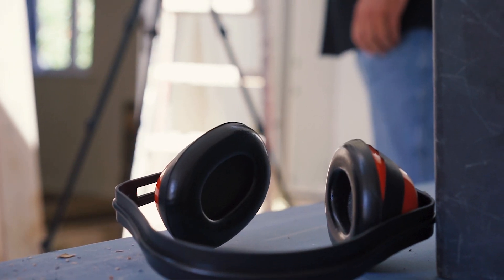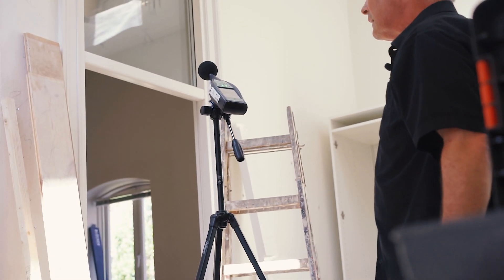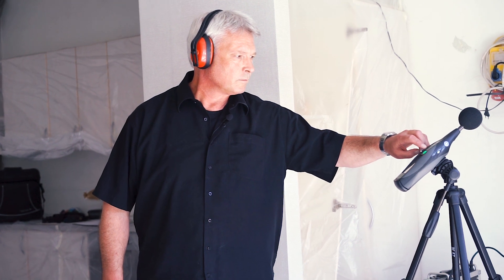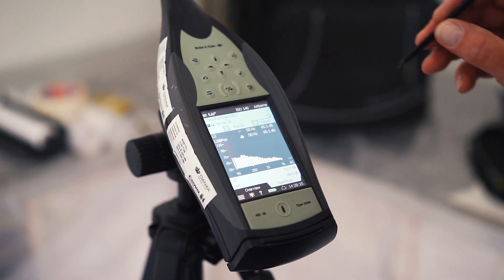The 2250 consists — depending on which modules you've bought — of a complete measuring lab. So when you are finished with your measurements, for example the horizontal separation between two apartments, you can actually end up with the final report with curves and everything.